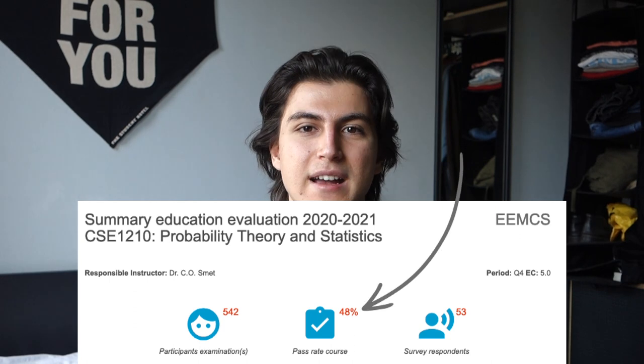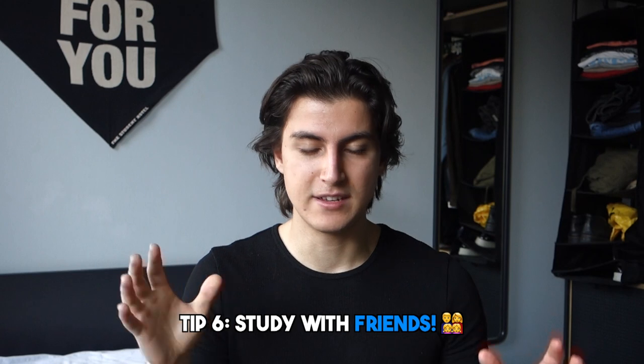Quarter four is the second hardest quarter, due to Probability Theory and Statistics, or PTS. This course is quite a pain to grasp — it's the exception to the rule that math courses at TU Delft are easy. I highly recommend spending most of your time studying for PTS, as it has one of the lowest pass rates. Study with friends for this course because the conceptual understanding is difficult, and studying together actually helps you learn the material.